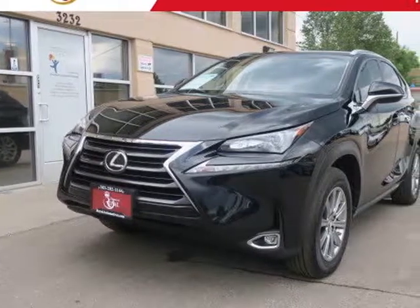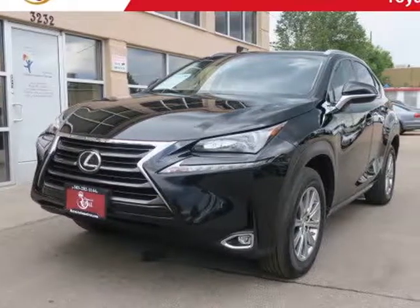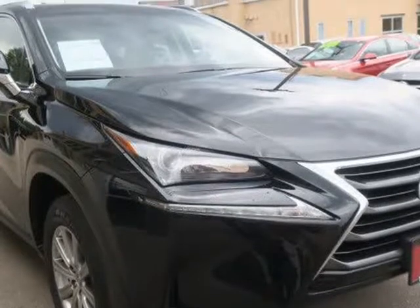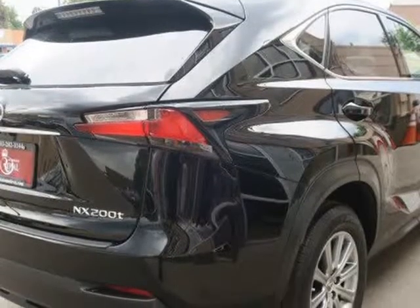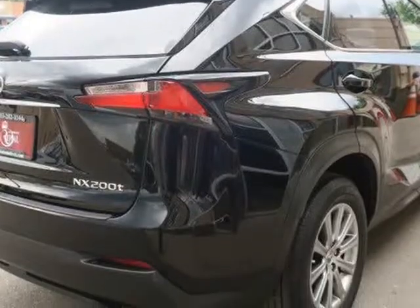This 2016 Lexus NX is brought to you by Royal Automotive. This 2016 Lexus NX200T has a one-owner Carfax report and comes nicely equipped with 17-inch alloy wheels.